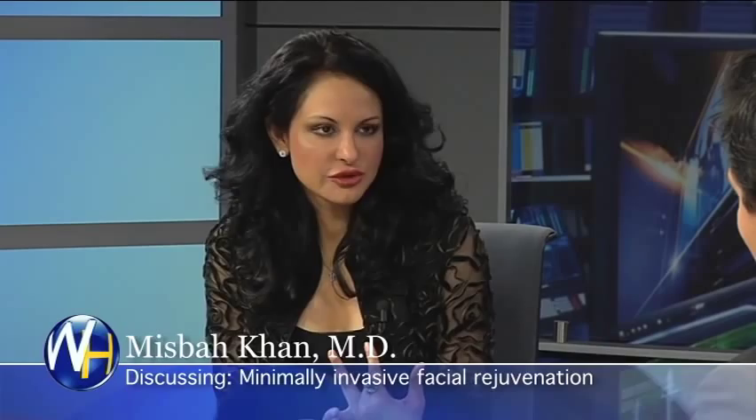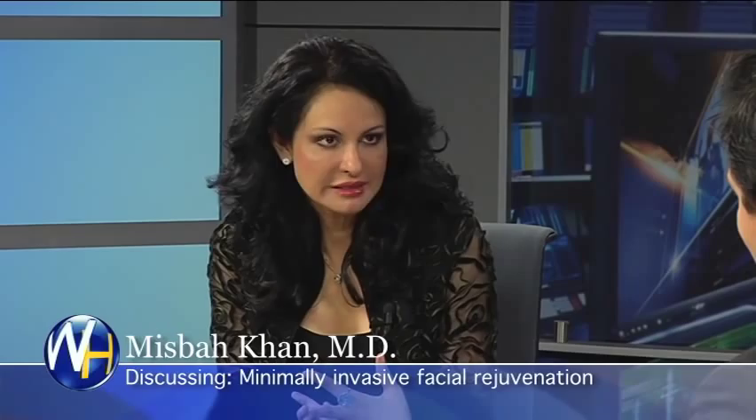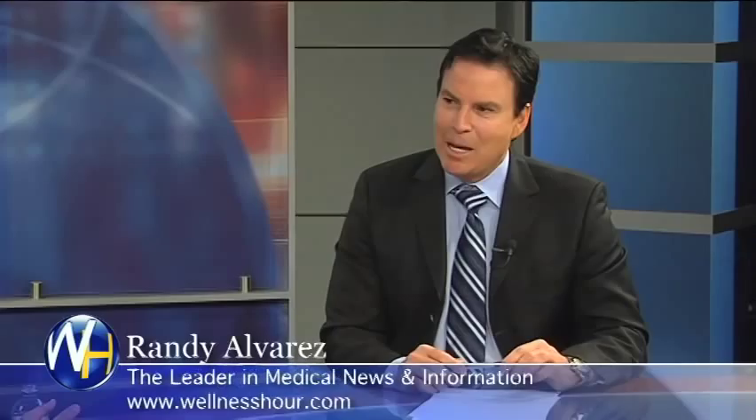If you combine all three together, you get a very nice outcome, and many times we're able to take 10 years off a person's face. Without cutting, without surgery. The key is maintenance. As long as patients understand that none of this is permanent — and the more you do it, the less often you require it — there is something to be said about how often you keep up with it.